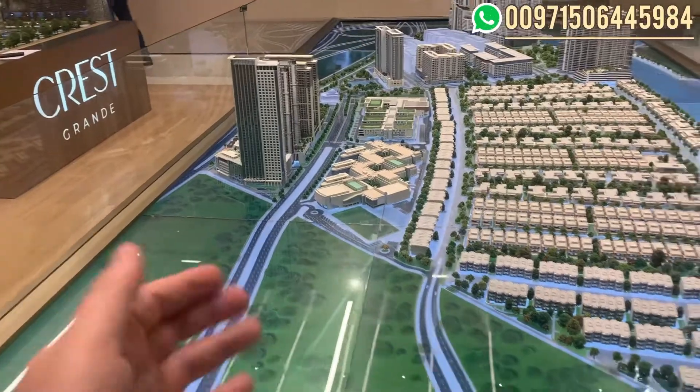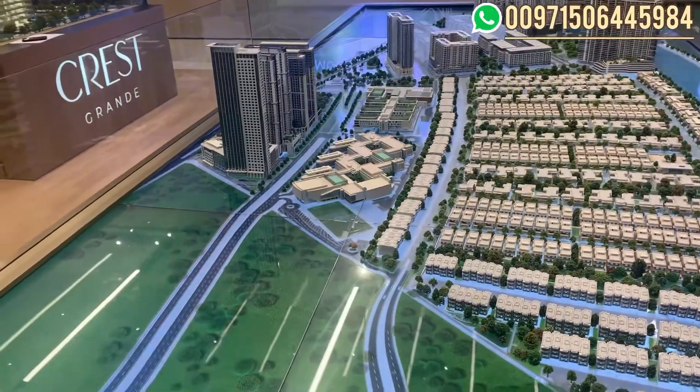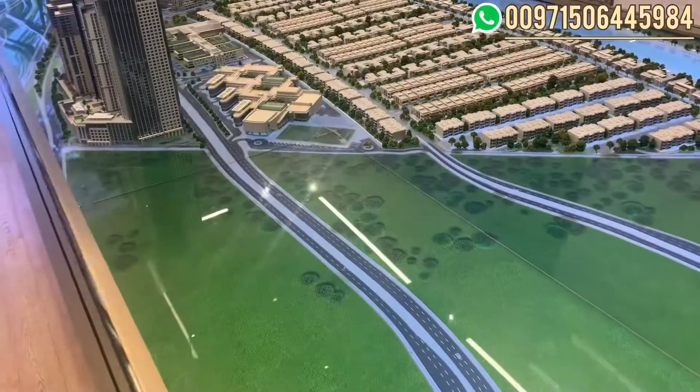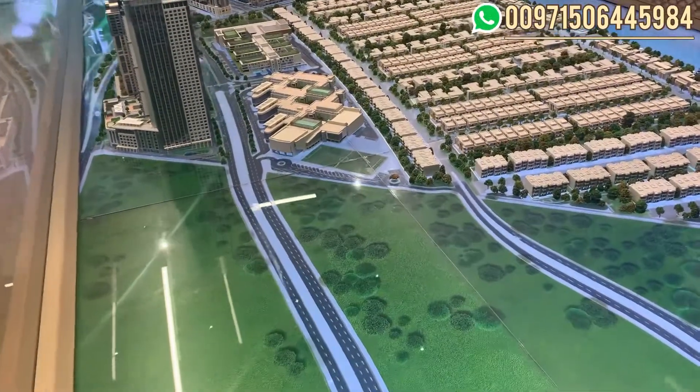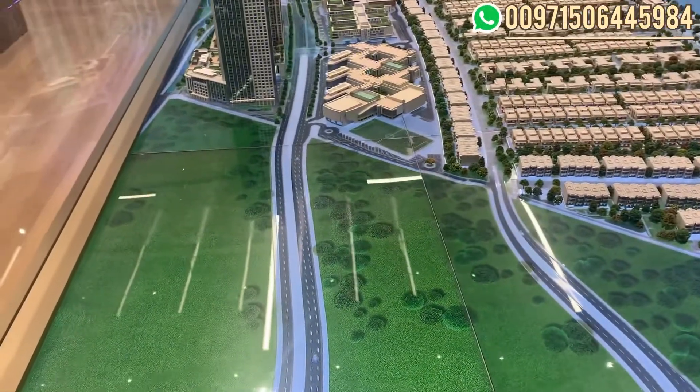From this side you will see the Creek Tower and the sanctuary, and where I'm standing is Burj Khalifa. What's available in this tower is one bedroom, one plus study, two, two plus study, and three and three plus study.